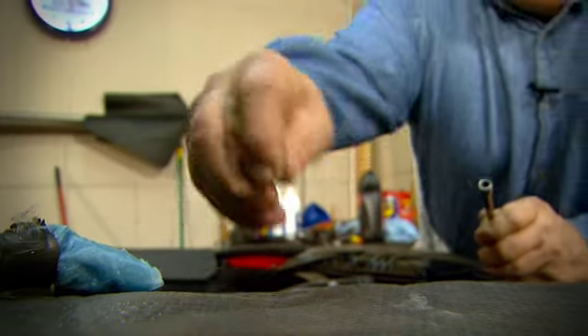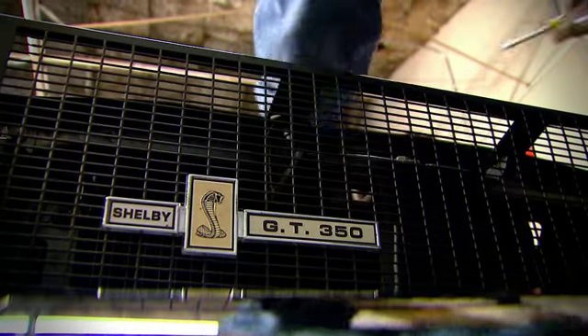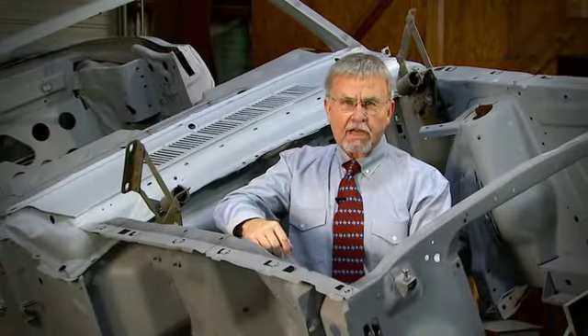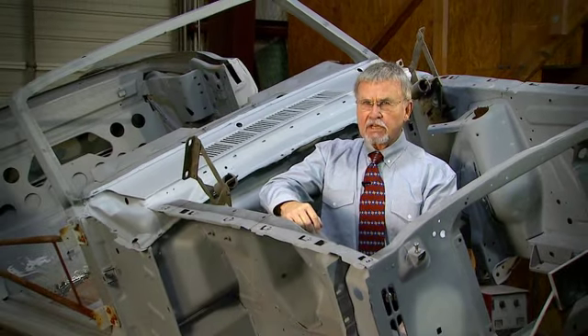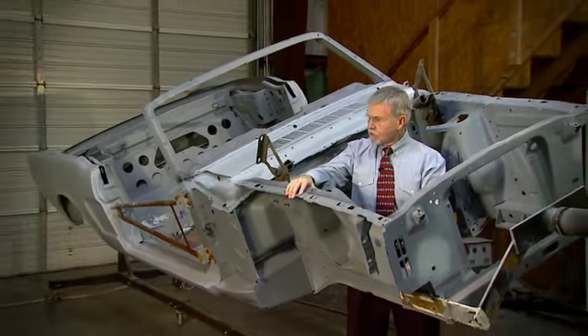Mustangs are one of the most popular cars to refurbish, but ones in good condition are becoming more rare. In order to restore an antique car, you've got to have a vision as to how beautiful an automobile can become, starting with something like this.